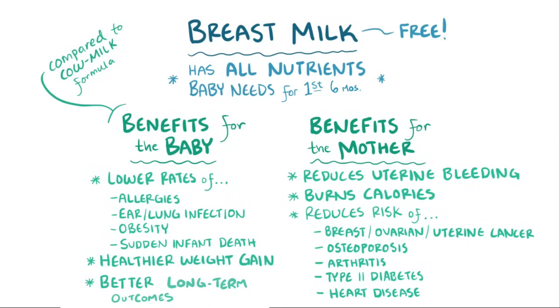Finally, breastfeeding is free and offers mothers and babies a valuable opportunity to bond from the very first skin-to-skin contact, which should start minutes after birth.